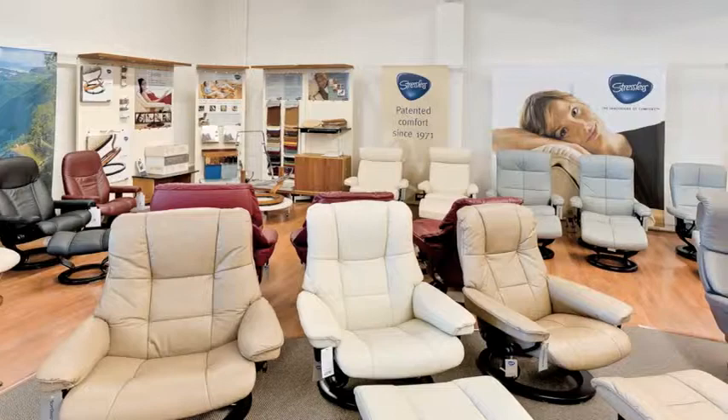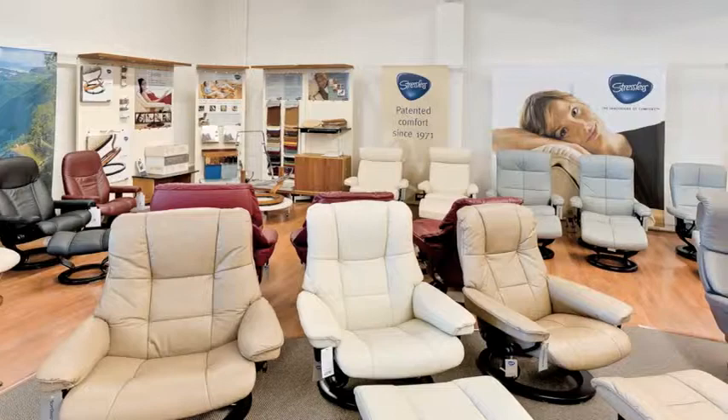Scandesigns is Canada's largest retailer of Stressless, the world's most comfortable recliner. Stressless is made in Norway with European quality.